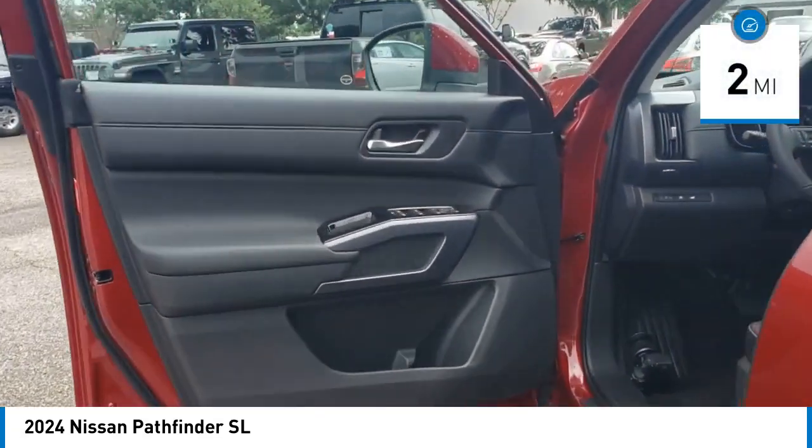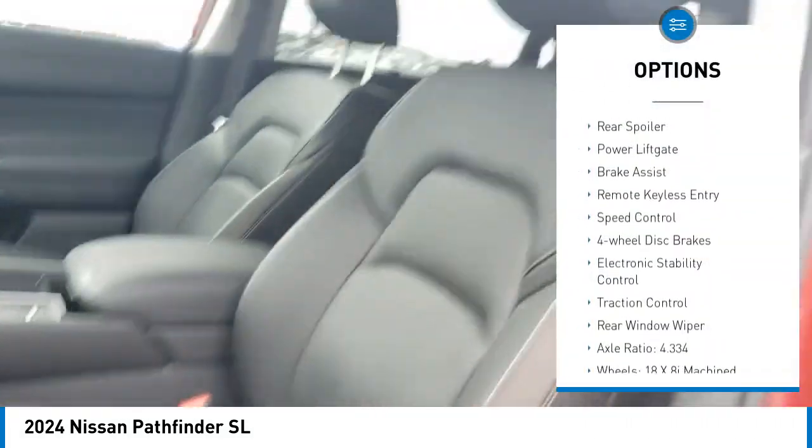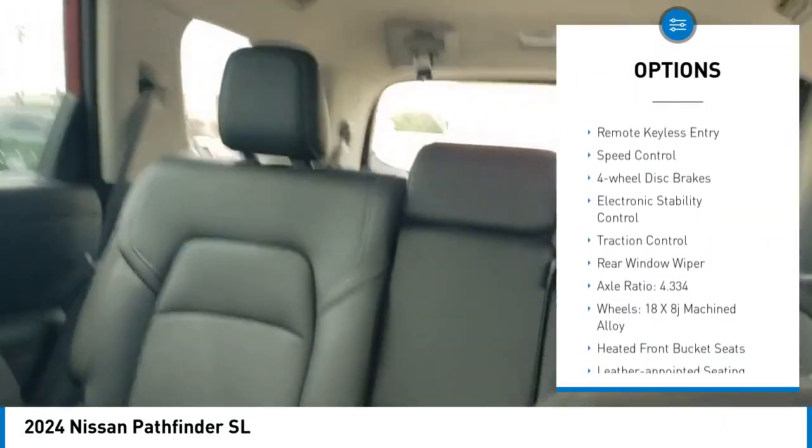This vehicle has less than 100 miles. Here are some of this vehicle's great options: alloy wheels, rear spoiler, power lift gate, brake assist.